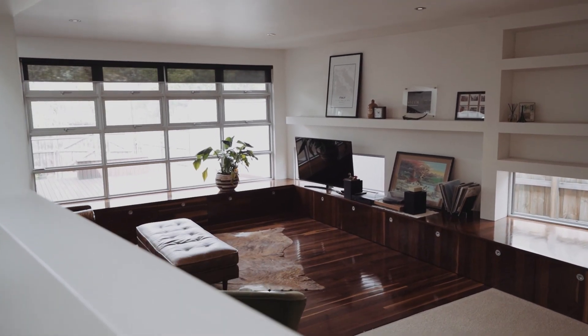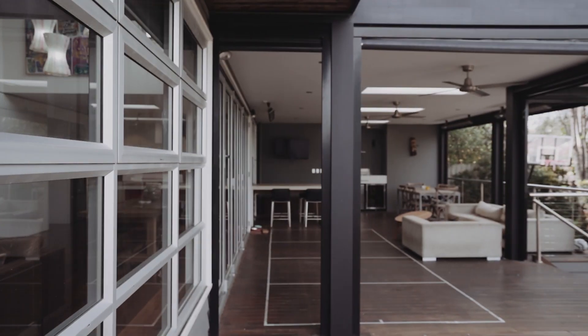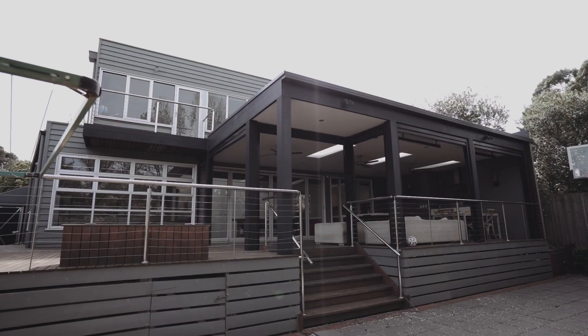The space features double height roof lines and access to an undercover alfresco dining space with a built-in outdoor kitchen, accessed through floor to ceiling bifold doors.